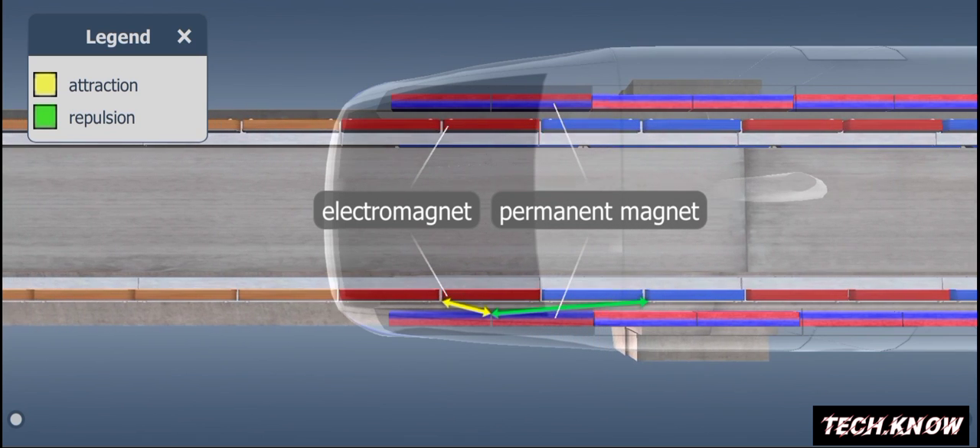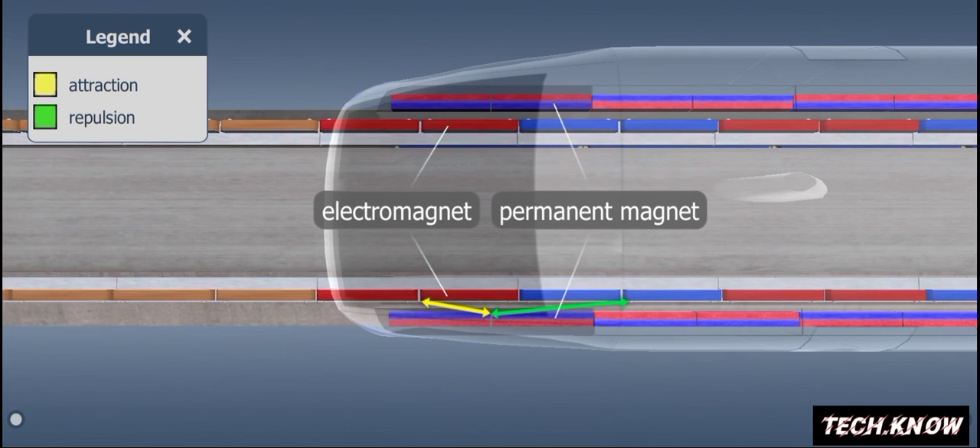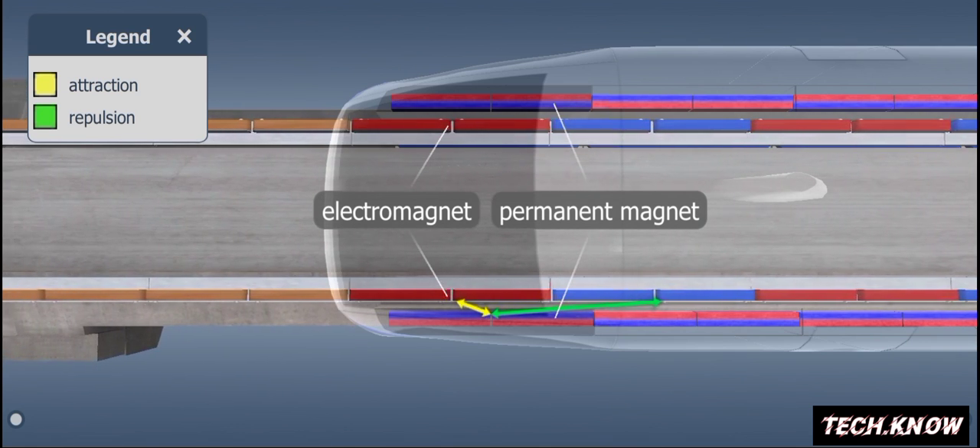The guide magnets fixed to the skirt, the built-in sensors, and the control computers ensure that trains do not touch the tracks while in motion.